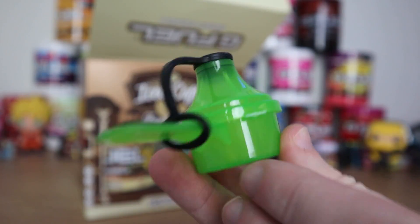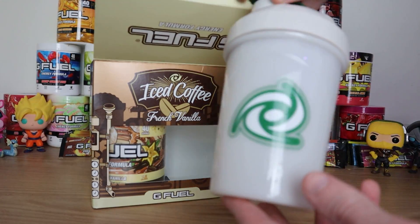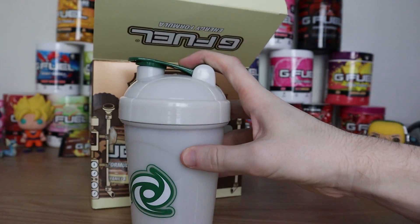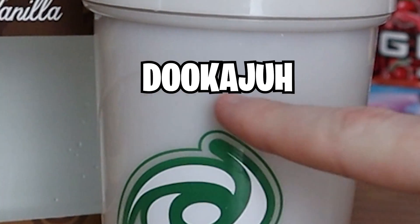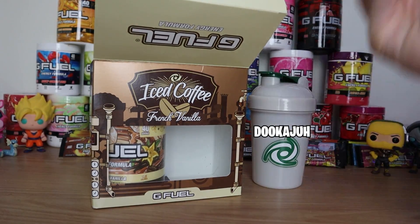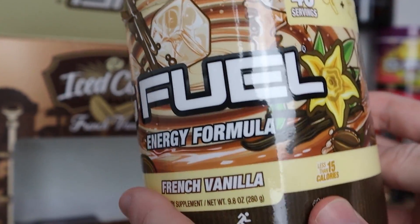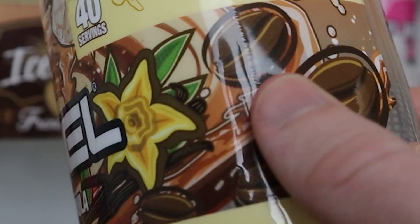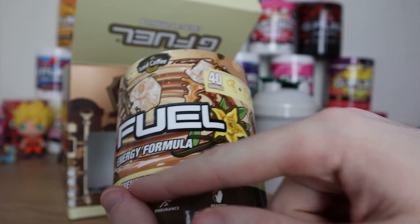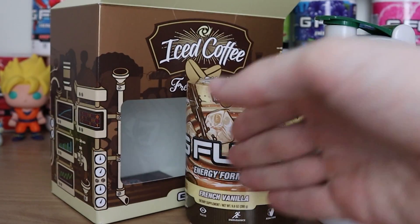First out of the box we have the to-go trowel scooper — these come with every collector set, I have like 10 billion of them at this point. Next up we have this Starbucks-looking shaker cup — very sleek and simple, that same darker green color mixed with white. It looks like a legitimate Starbucks cup; you can write your name right here and people can misspell it. Last but not least, the actual French Vanilla Iced Coffee G Fuel flavor itself — very slick design with vanilla leaves, ice cubes, and coffee beans throughout.